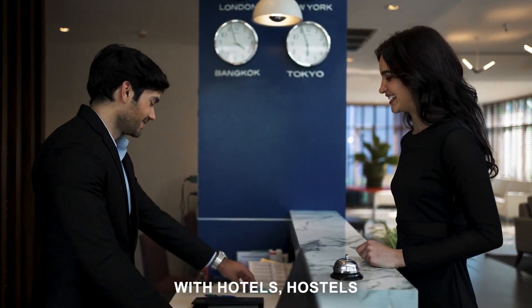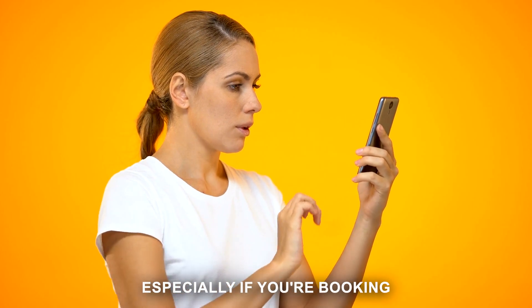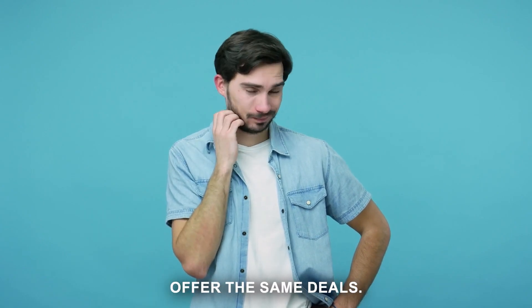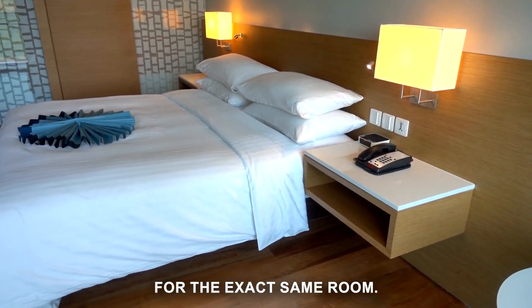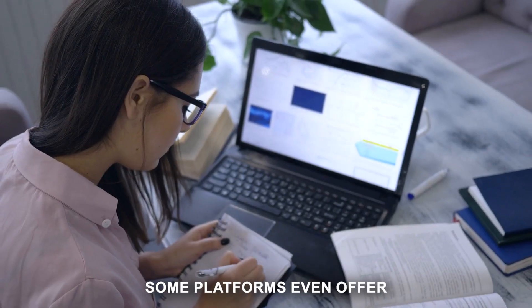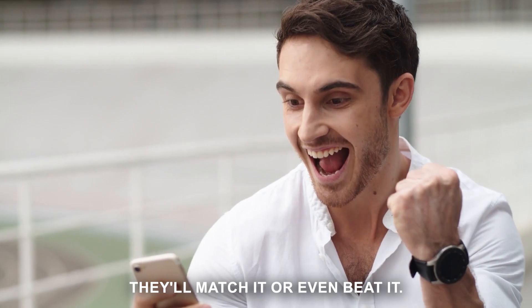These platforms negotiate deals with hotels, hostels, and other accommodation providers and pass those savings on to you. Sometimes discounts can be quite significant, especially if you're booking well in advance or if you're flexible with your travel dates. Not all booking platforms offer the same deals — prices can vary significantly for the exact same room. That's why it's crucial to compare prices across different platforms. Some even offer price match guarantees, meaning if you find a lower rate elsewhere, they'll match it or beat it.